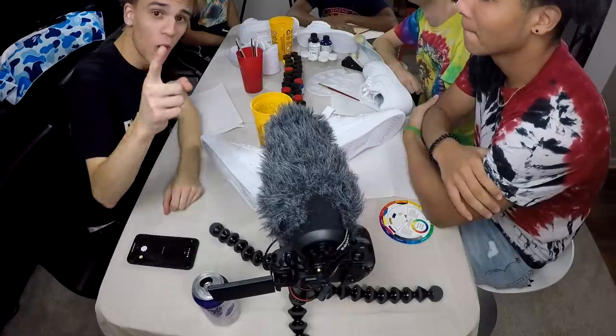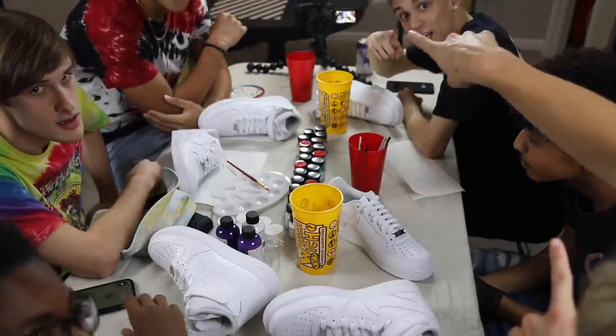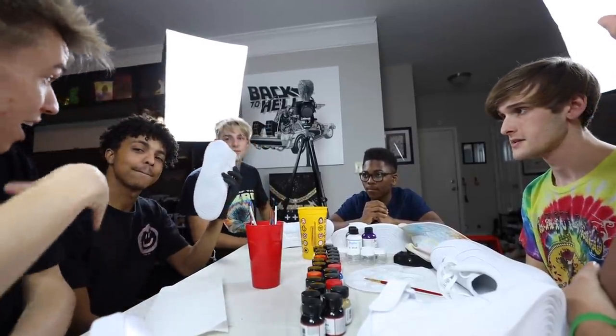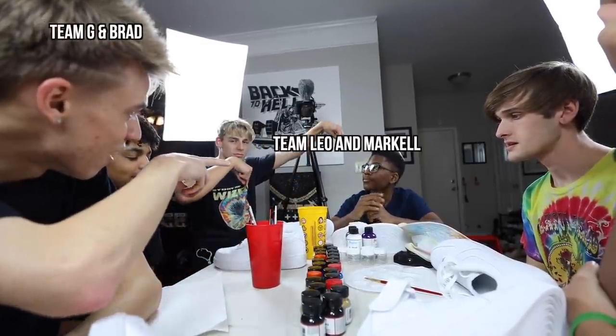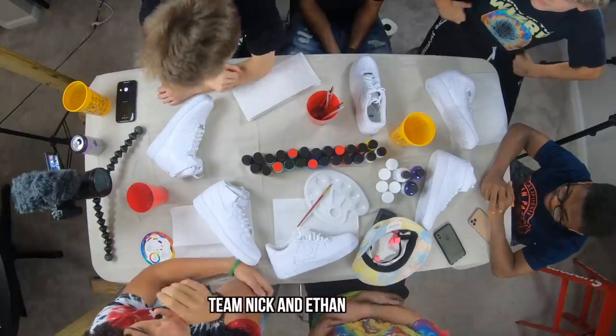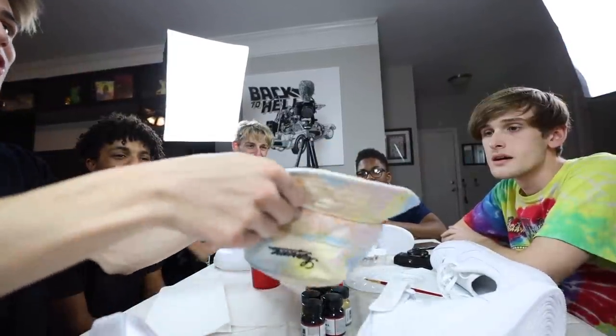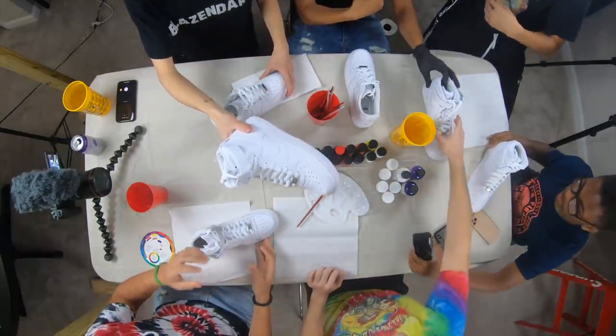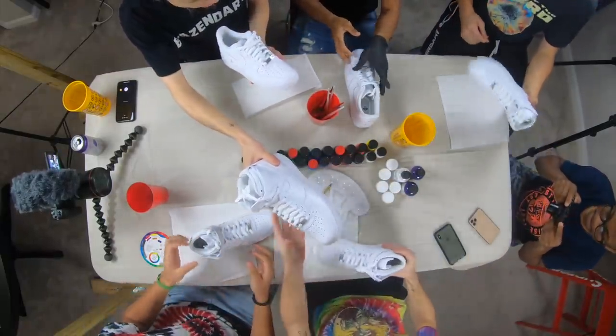We have an overhead camera, a GoPro right here, and a camera right there. We need to decide what team is going to be customizing which Air Force. Brad and I are on a team, Markel and Leo on a team, and Nick and Ethan on a team. Paper scissors shoot — we got the high top. I'll take the right shoe.